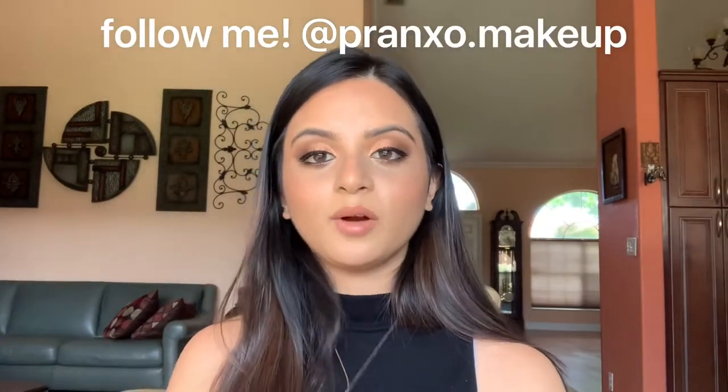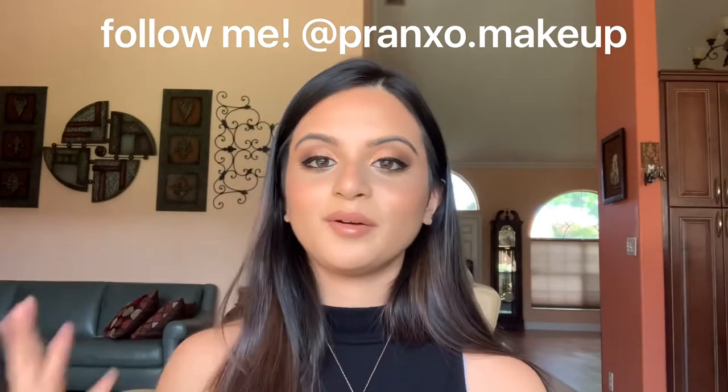I did a vote over on my Instagram about what people wanted to see and they voted for a summer bronze look, and golden hour is like a really popular trend right now. It's just when our skin is looking its best, the sun is hitting us right, everything is just right in the world.